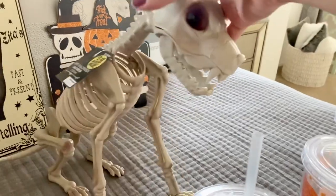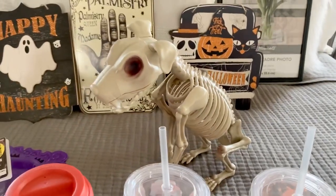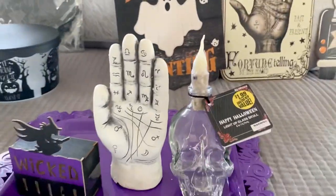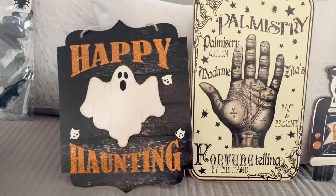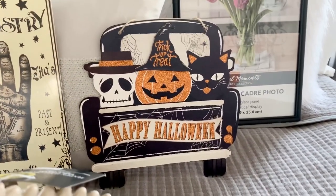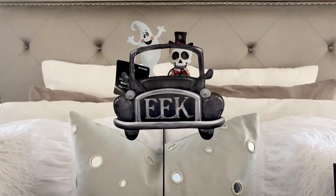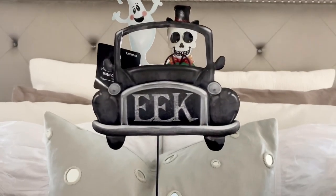I thought the skeleton dog would be so cute with my display this year. They also had it in a vulture and maybe one other thing, but I liked the dog — I thought it was different. I also found the palmistry hand sign, the fortune telling hand — that was at the 99 cent store and was 99 cents. The ghost Happy Haunting was Dollar Tree, and so was the little Happy Halloween truck, which is so vintage and nostalgic. I found a little 'Eek' garden stake sign at the 99 cent store — also 99 cents.